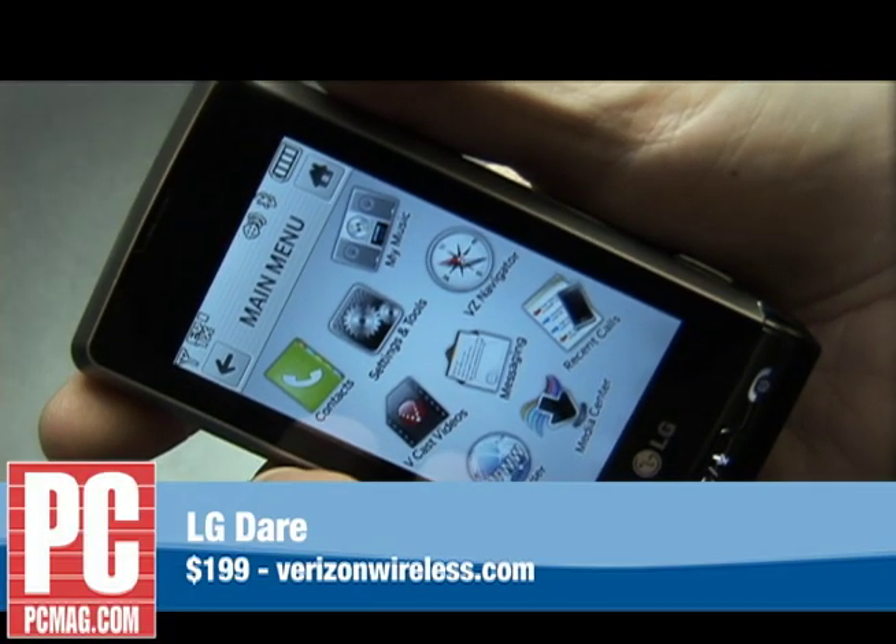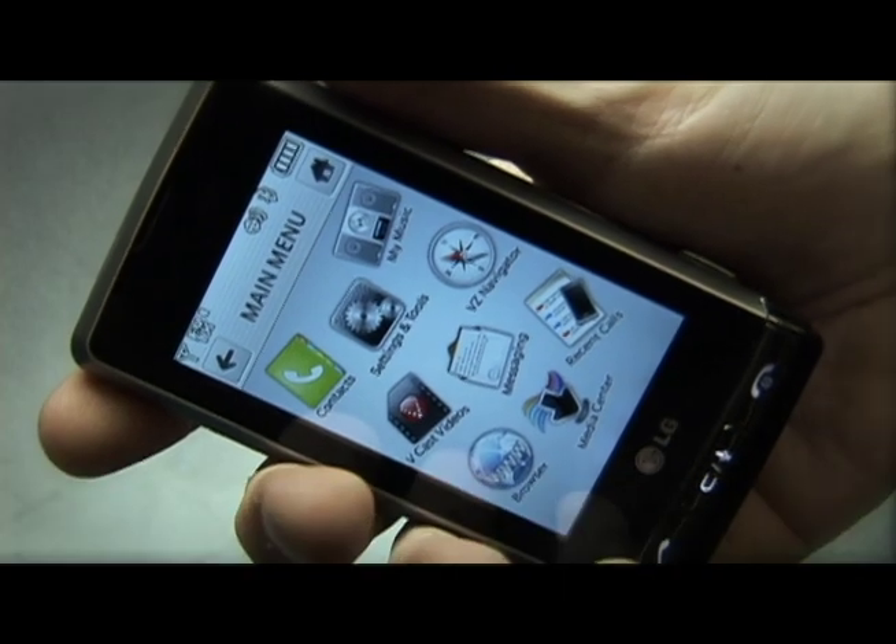As a phone, the Dare is pretty good. Reception is fine. It's able to access Verizon's high-speed network for fast internet access. No Wi-Fi, but Verizon's network is pretty fast. Phone calls are loud and a little harsh, but that's typical of LG phones, and a lot of people like LG phones.